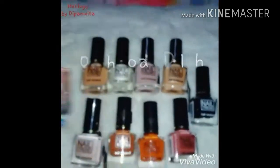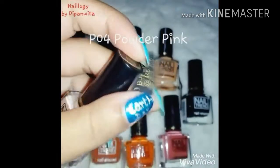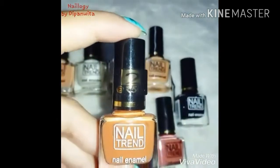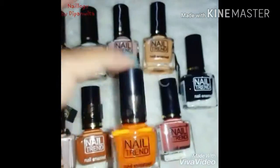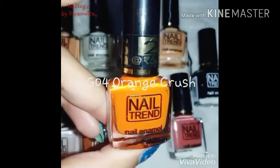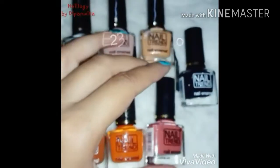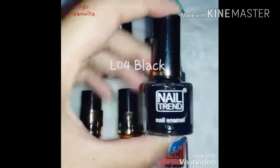Now it's time for the nudes, browns, and blacks. Another thing I love about these nail polishes is that they do not harm the nails and they do not stain the nails — and here you can see the offer tag. I do not like this black color because it is not really opaque.